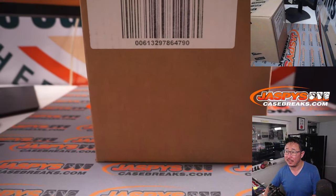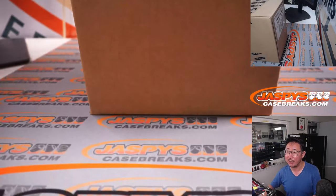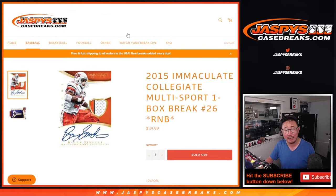These are five-box cases, so number 26 is a fresh case. These are fun little — it's a fun little snack. A little blast from the past. There are expired redemptions, so just keep that in mind.